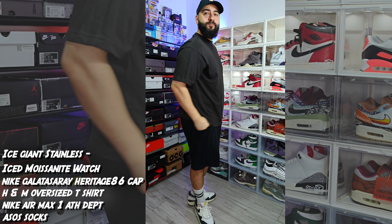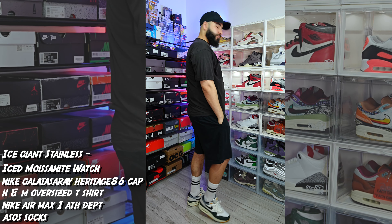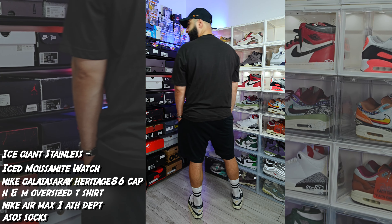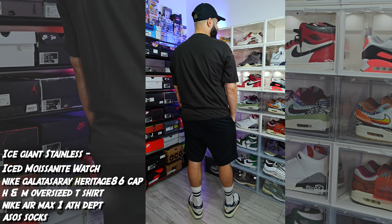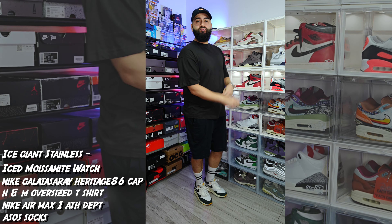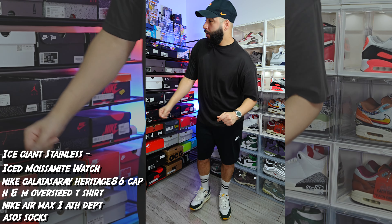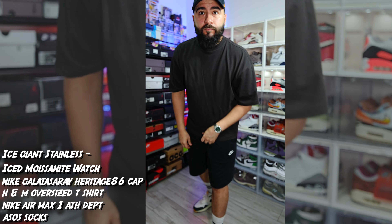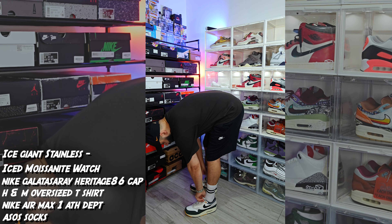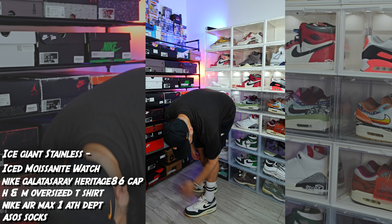One more thing on sizing — be careful how you wash these. They're cotton, so they may shrink on a high heat. I've been a victim of that myself because my missus washes clothes on hell-level heat. I've had a few shorts shrink over time, so I wash mine on a cold wash. And always wash with similar colors, just in case.